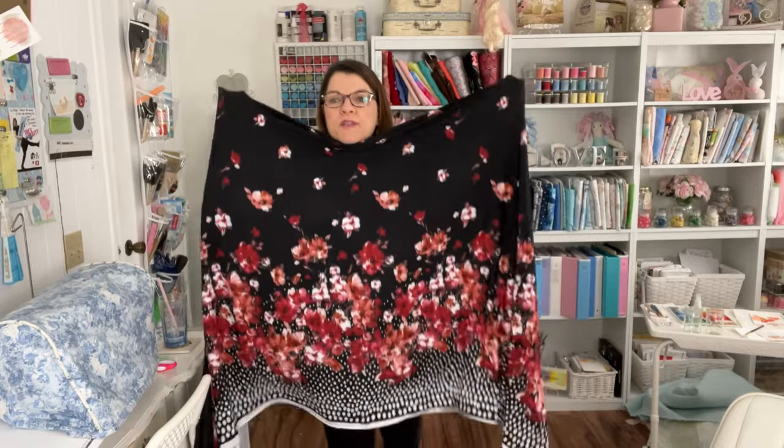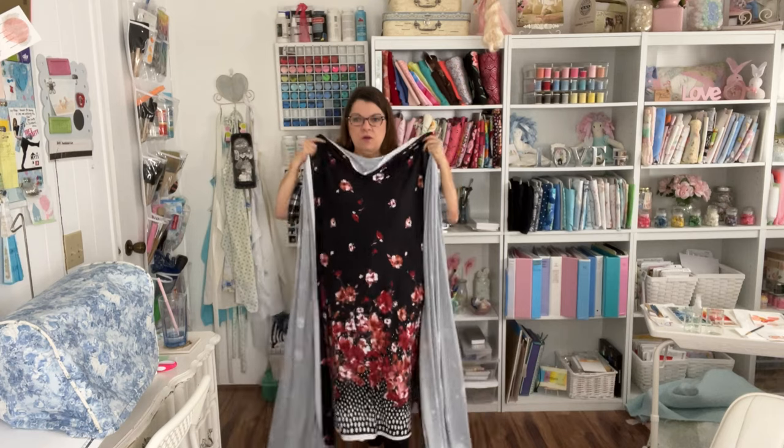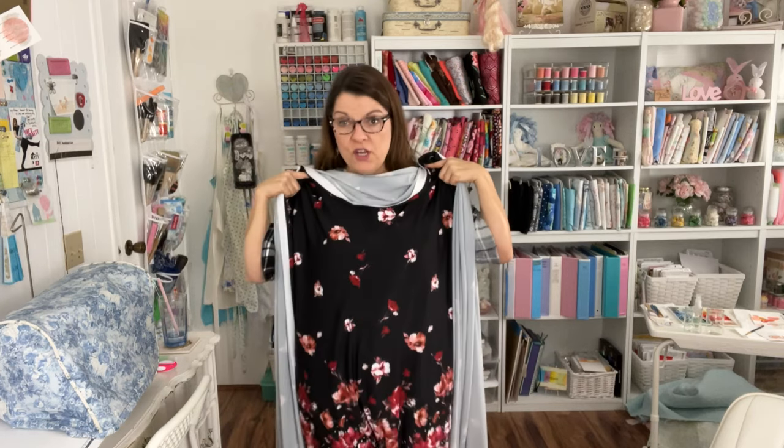Here's the knit fabric I bought. It has a beautiful border print at the bottom with polka dots and flowers, and the flowers get less and less as you go up the top of the fabric. I think this would make a beautiful, beautiful dress. I have four yards of this, so I'm going to make a dress and a top out of it.